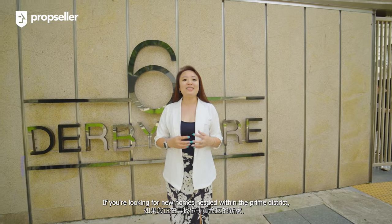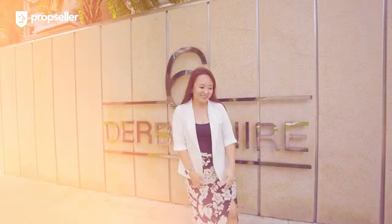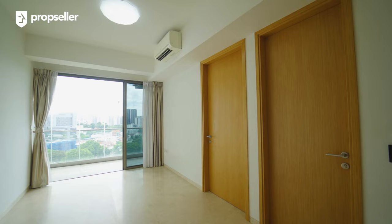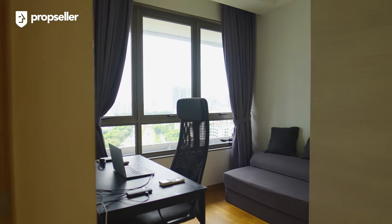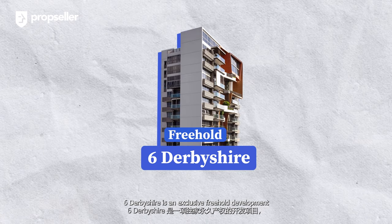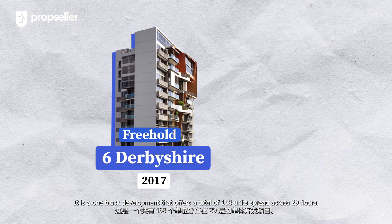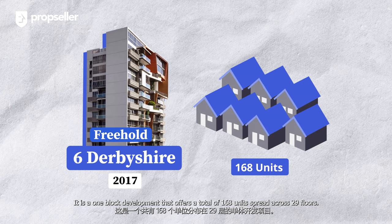If you are looking for new homes nestled within the Prime District, you do not want to miss this. 6 Derbyshire is an exclusive three-hole development completed back in 2017. It is a one-block development that offers a total of 168 units spread across 29 floors.